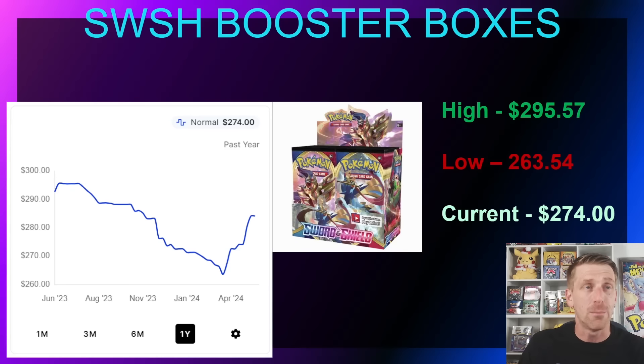Sword and Shield Base doesn't have a lot of buzz. There are some cool competitive cards — the Zacian, the Zamazenta, the Sword vs. Shield concept was cool. In June of 2023 this booster box was sitting at $295.57. You can still occasionally buy some at distribution with a limit of about one per week. Over the past year it has actually lost value — it hit a one-year low of $263.54 in April 2024, dropping about 10%.